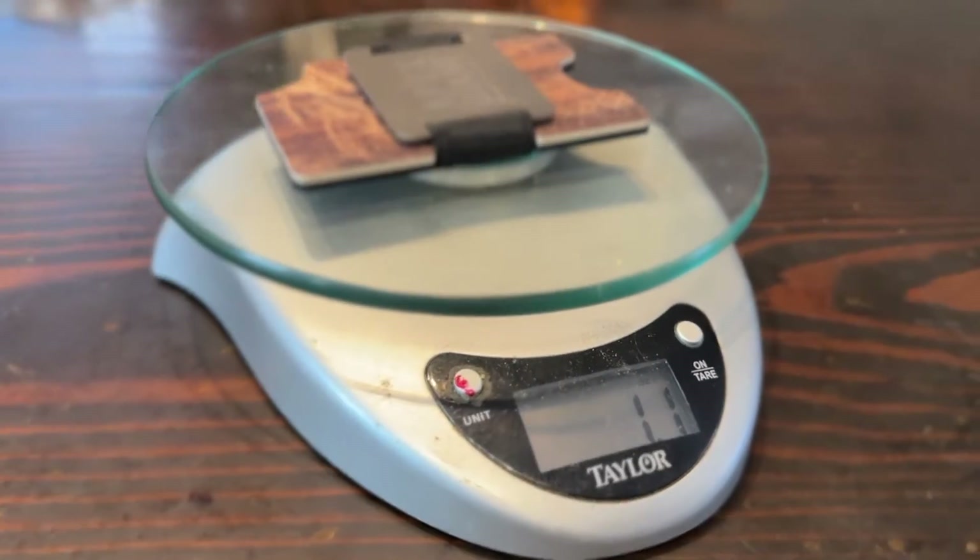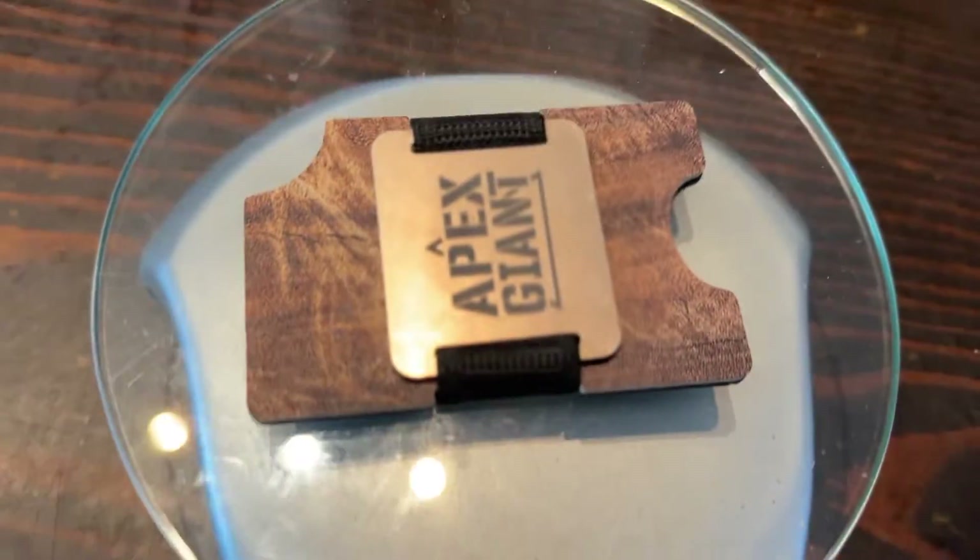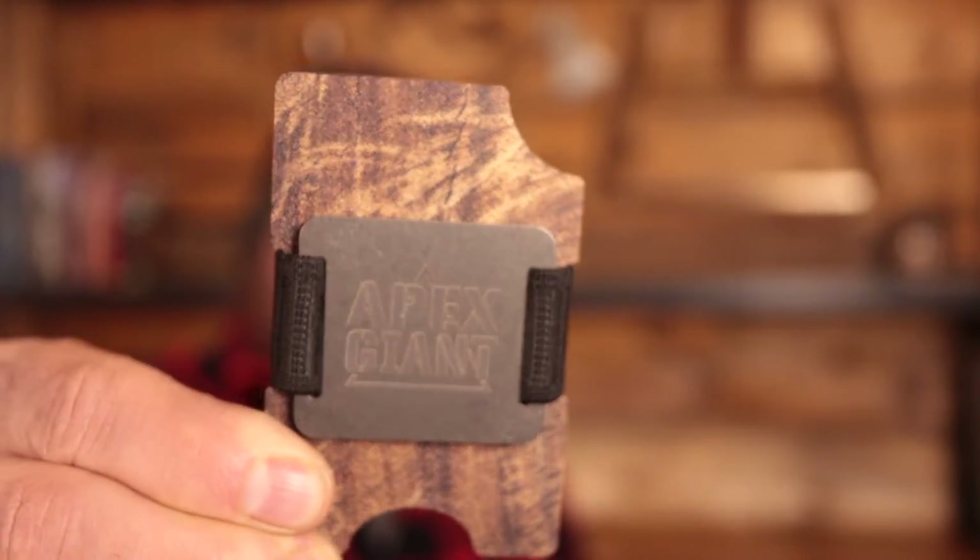Today I'm talking about a piece of gear that I've really come to appreciate over the last six months or so. 1.1 ounces of American-made badassery. I'm talking about the Apex Giant Minimalist Wallet. This thing's pretty rad.